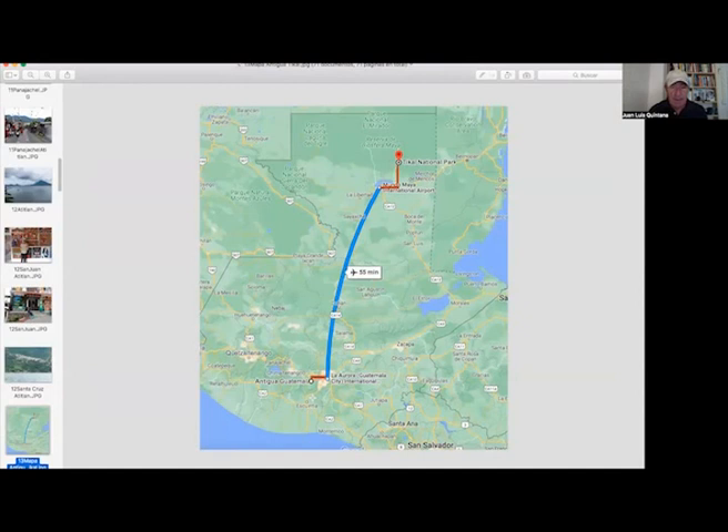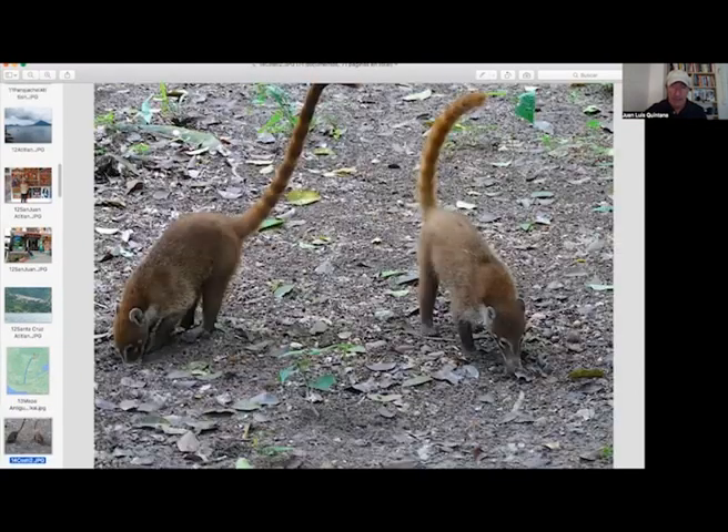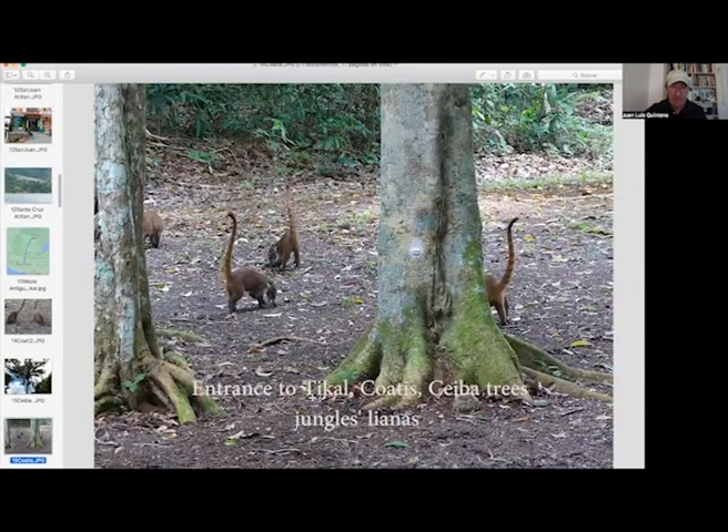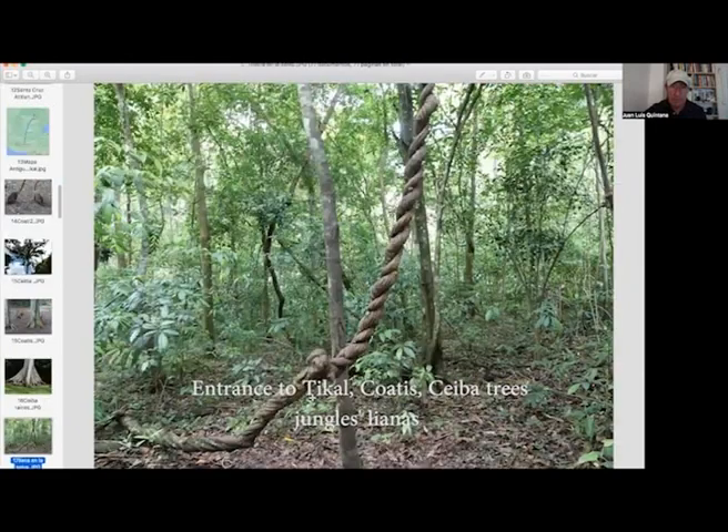From Antigua, we got up very early at 3:30 to take the plane in Guatemala City to arrive at Flores, the Mundo Maya airport, and then took a minibus to start our visit to Tikal. This is the first thing we saw in Tikal: the coatis, the Ceiba trees, with their big impressive roots — very tall trees — and the jungle lianas.